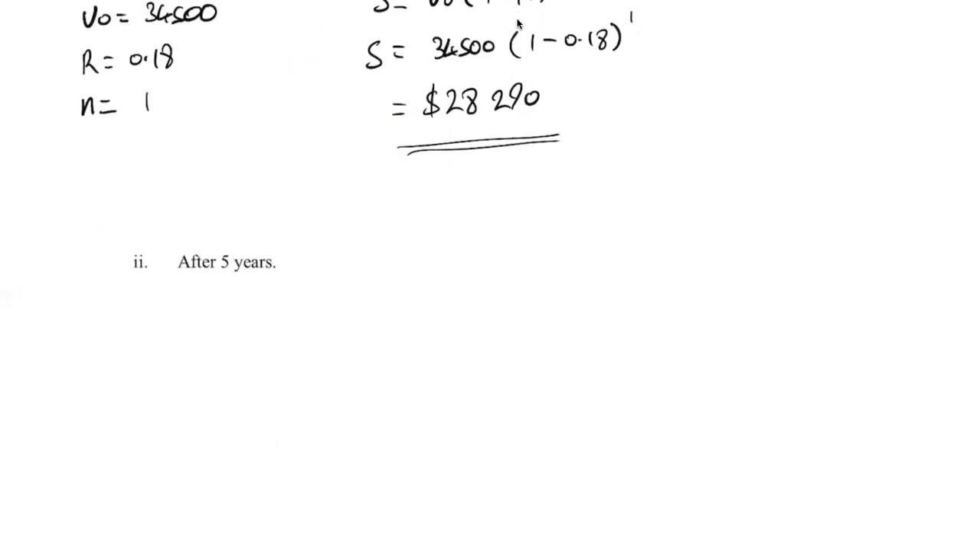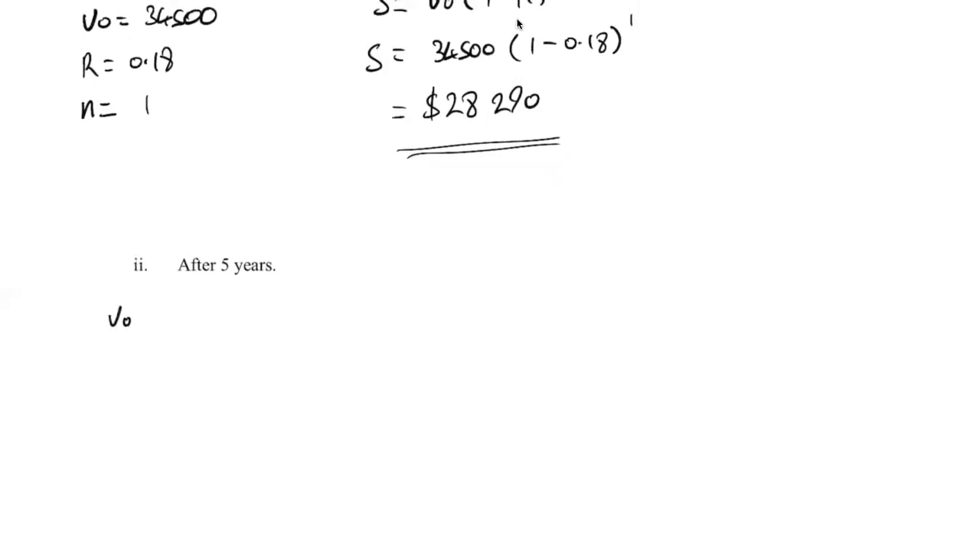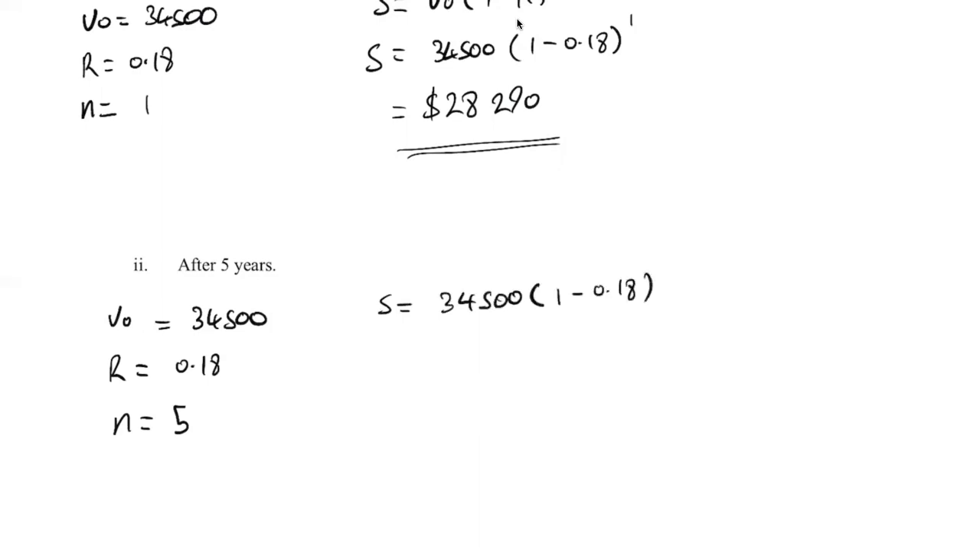In the next part, we calculate the value after five years. Our initial value doesn't change — we always start with the same V₀, like our principal in compound interest. The depreciation rate doesn't change. Our number of depreciation periods does change because now we're doing it for five years. We plug everything into the formula and change the power from one to five. Calculating everything out, we end up with $12,790.something, and rounding to the nearest dollar that gives us $12,791.